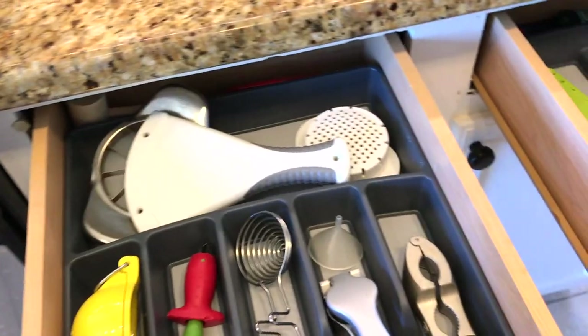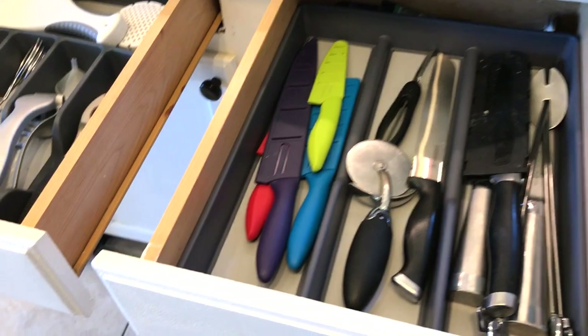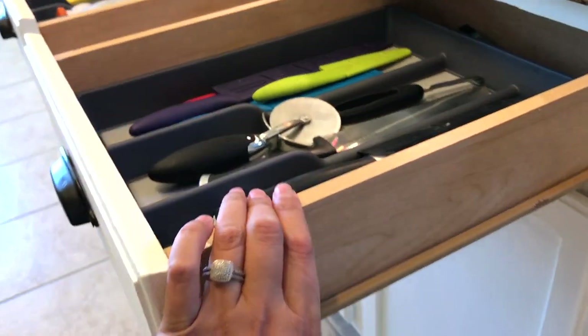So those are the two drawers and I have the same organizers — the Room Essentials — and luckily they fit. You can see how the drawers are not that wide and not that deep.